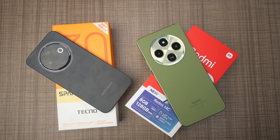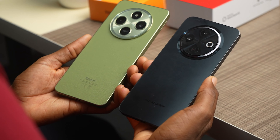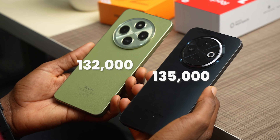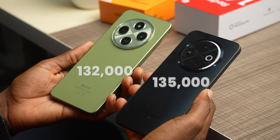Both phones are under $100 — I paid ₦132,000 for the Redmi 14C and ₦135,000 for the Tecno Spark 30C. The price is almost the same and it's a very aggressive price point. There are a lot of options from different brands — ITEL, Samsung, and Infinix — around this price category, so you have a lot of choices. I'll also leave links in the description for some devices competing directly with these phones.